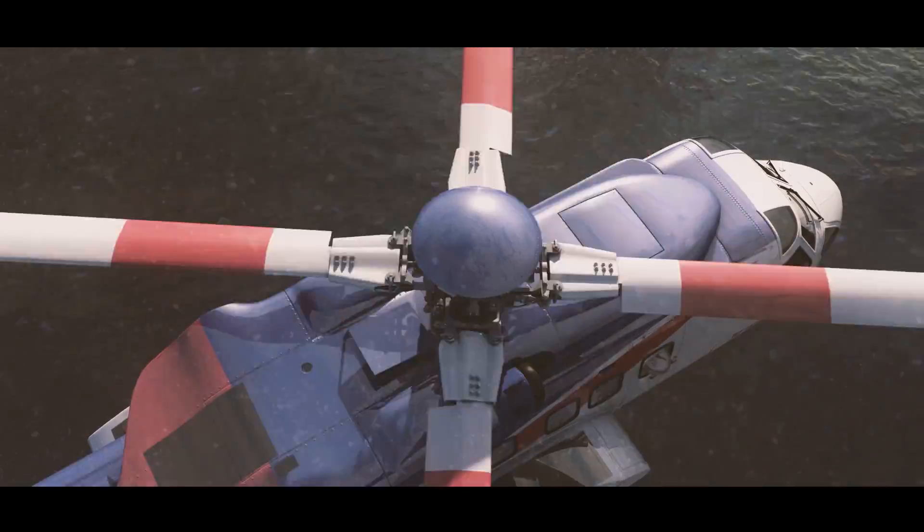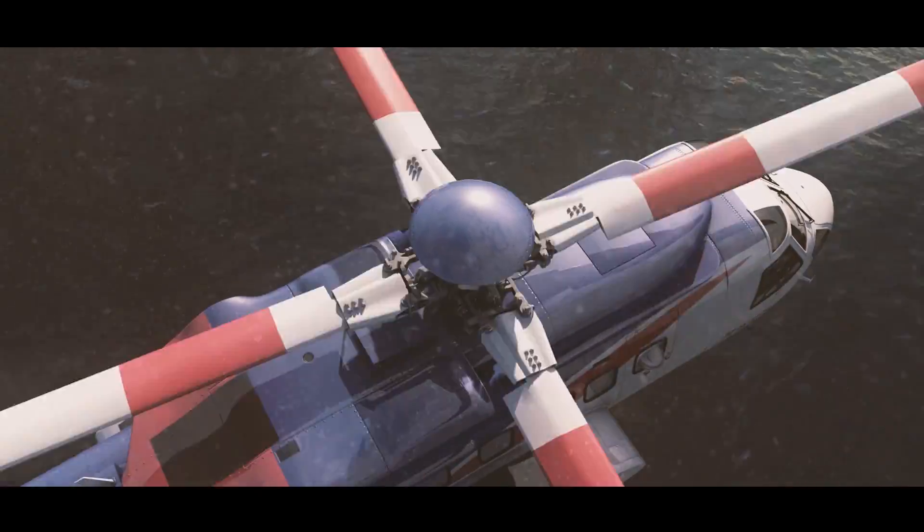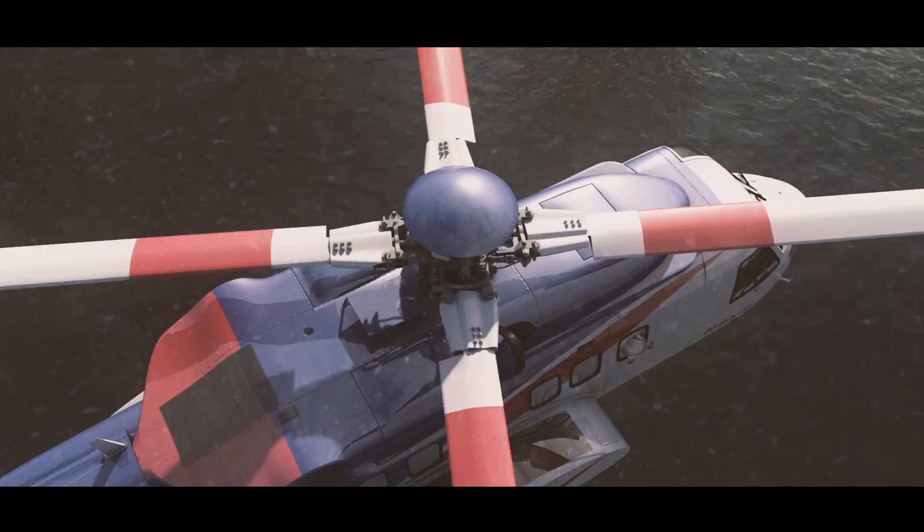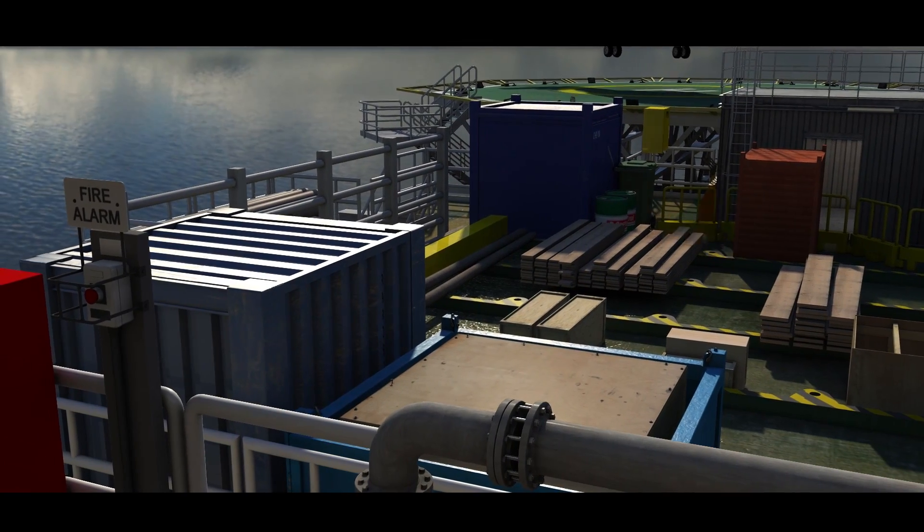Helicopter downdraft is one such hazard, and it continues to be the cause of numerous incidents, with the potential to cause serious injury or even worse. Let's look at a few examples.